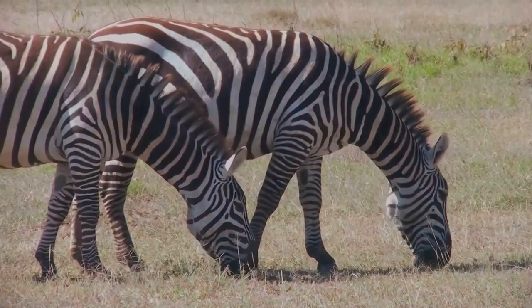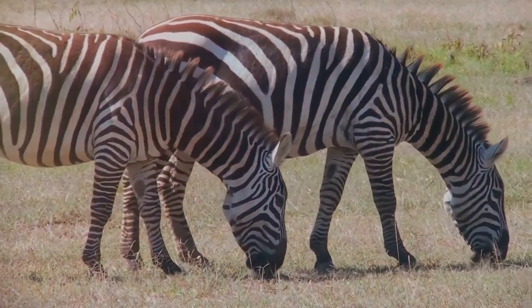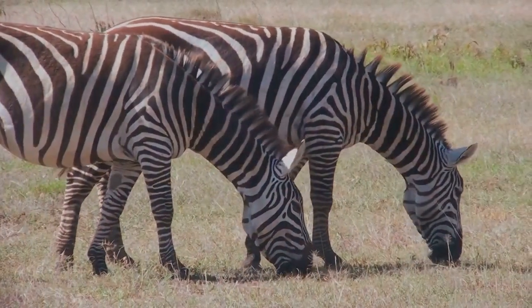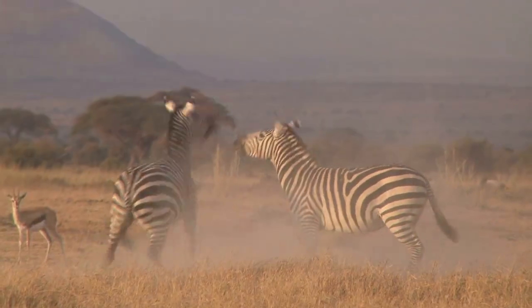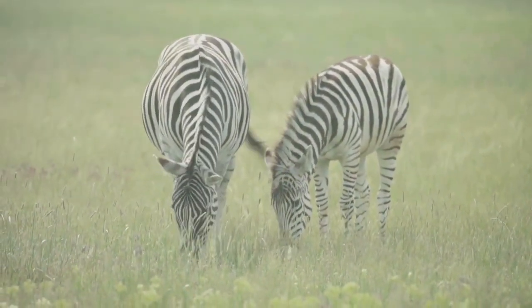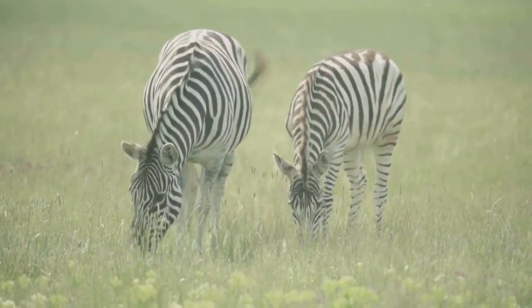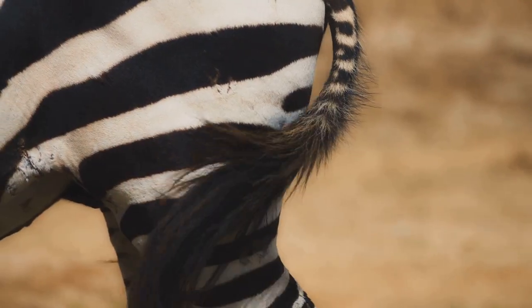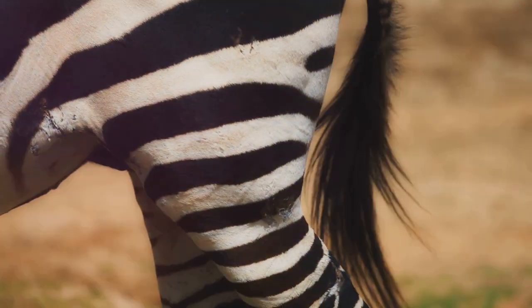Could this be the answer to our stripe mystery? It seems so. But remember, in science, theories evolve just like species do. While the fly-deterrent theory holds the floor today, who knows what we'll discover tomorrow. Why do biting flies bother zebras so much that they evolved stripes? The answer lies in evolution's grand scheme — a tale of survival, adaptation, and a relentless battle against some of nature's smallest yet most vexing creatures. It may seem strange to think that such a small insect could influence the evolution of a large mammal, but biting flies are more than just a nuisance.